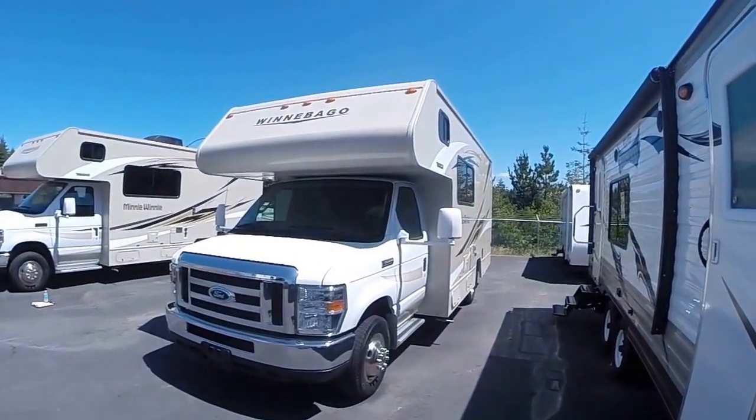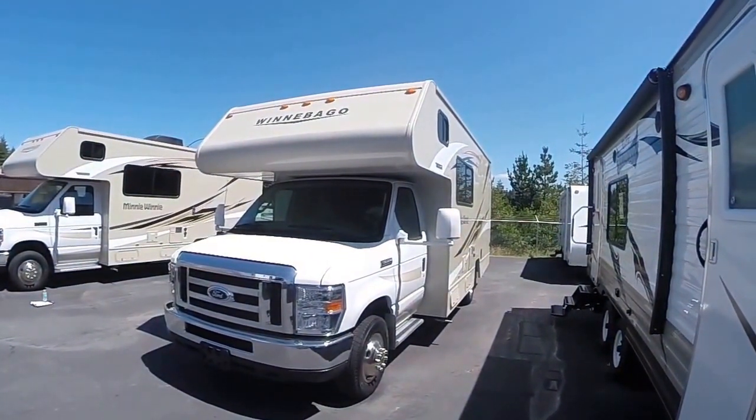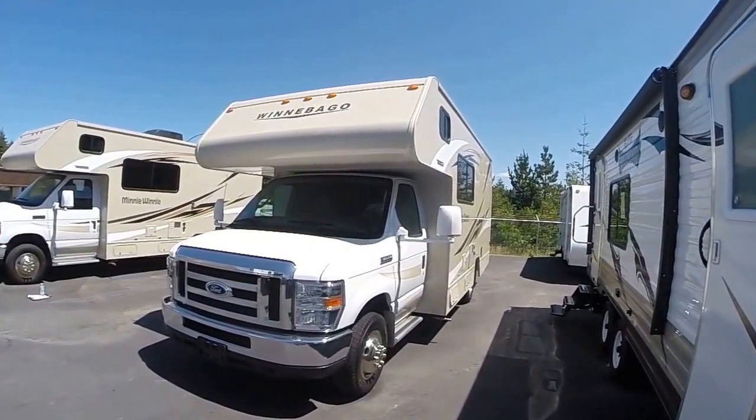Hi, this is Bob with Gibbs RV, and today we're looking at a 2016 Winnebago, model 22R, Class C motorhome.